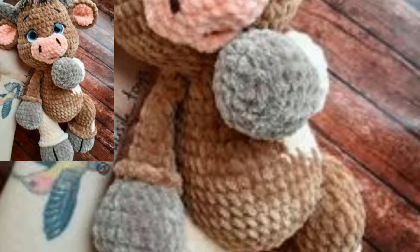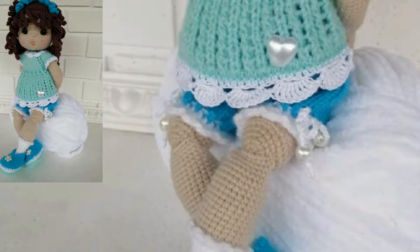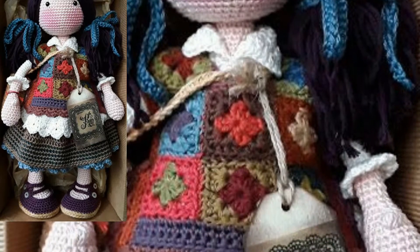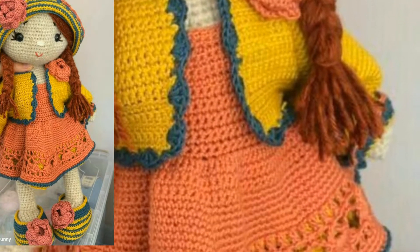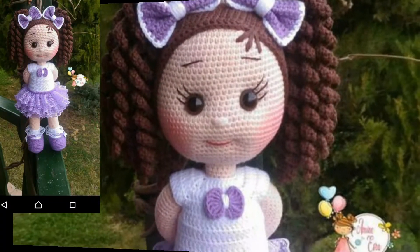Today I will show you an amazing and attractive collection of crochet doll patterns. In this video you will see stylish, trendy, and beautiful crochet dolls. The written patterns can be found on my website, vpattern.com — that link is in the description box below this video.